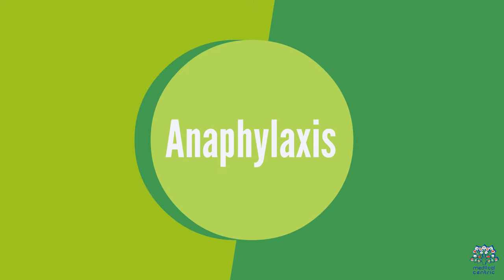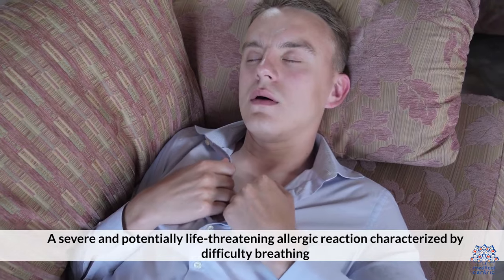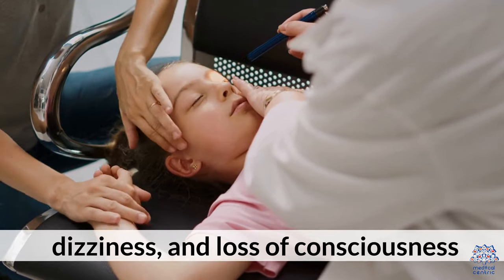Anaphylaxis is a severe and potentially life-threatening allergic reaction characterized by difficulty breathing, swelling of the throat, rapid pulse, dizziness, and loss of consciousness.